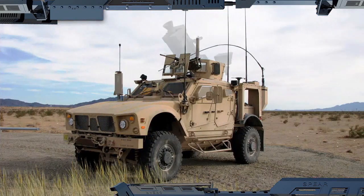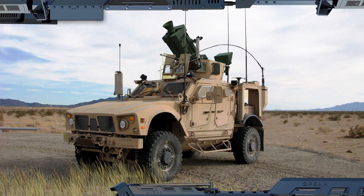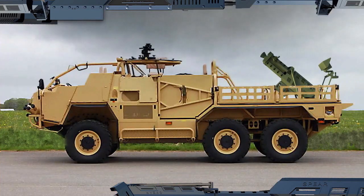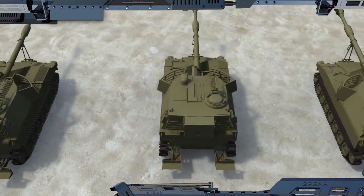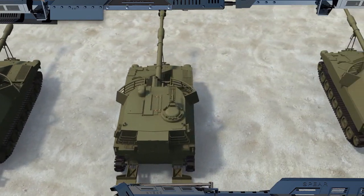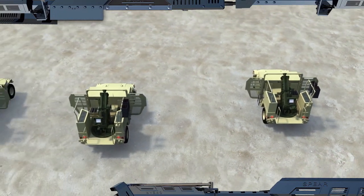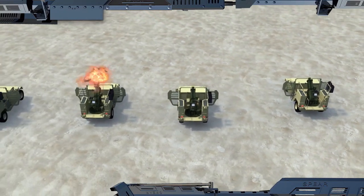The Spear can be fitted on many types of existing and future lightweight wheeled vehicles, as well as on any armored fighting vehicle with no need for structural changes. With its competitive cost of ownership, a Spear battery could provide the kind of fire support you would normally expect from much more expensive, heavy and complex artillery units.